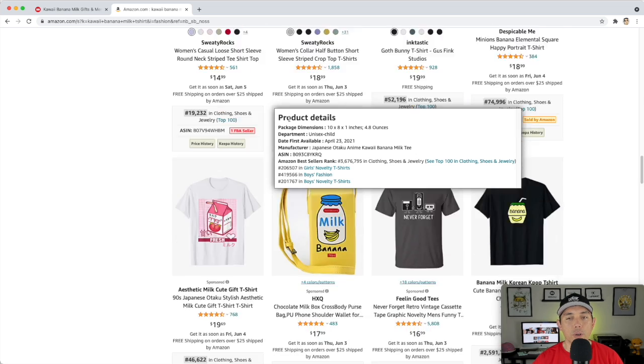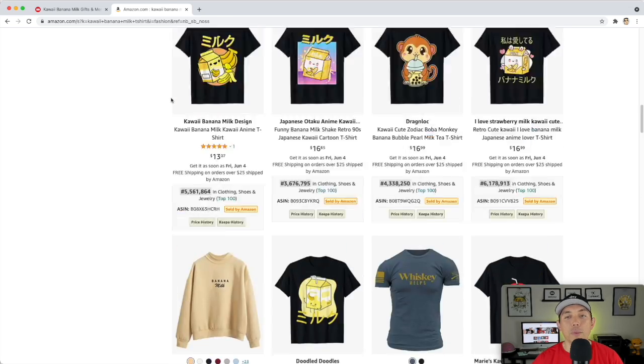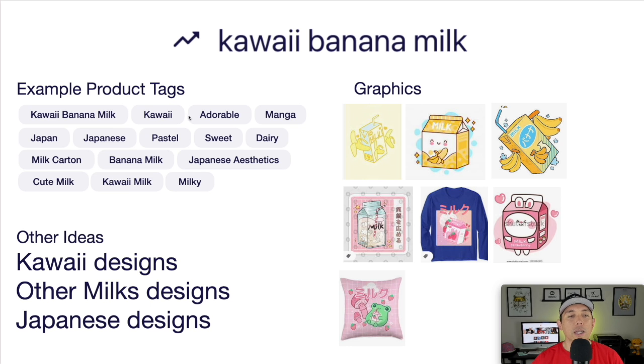I think these sold when the strawberry milk trend was really popular — you can see one of the strawberry milk trends here and it's still doing well. People love strawberry milk more than banana milk, but banana milk is still pretty popular, still getting some sales. Here are the product tags you can use: kawaii, adorable, banana milk. Don't just stop at banana milk — do the other milk designs too.